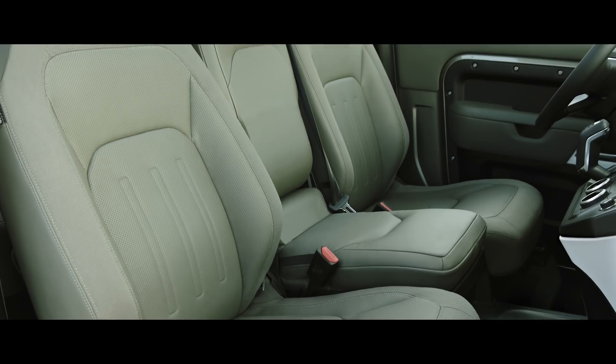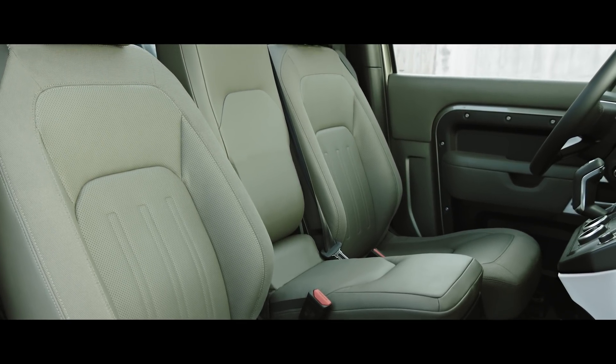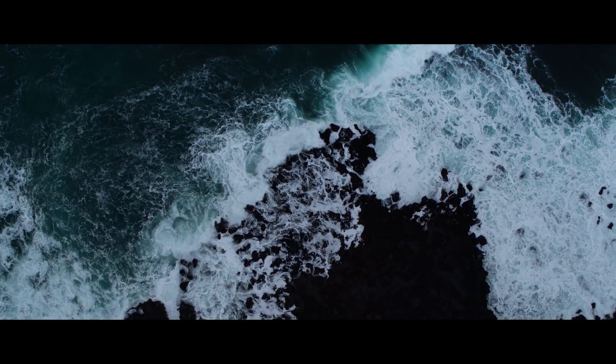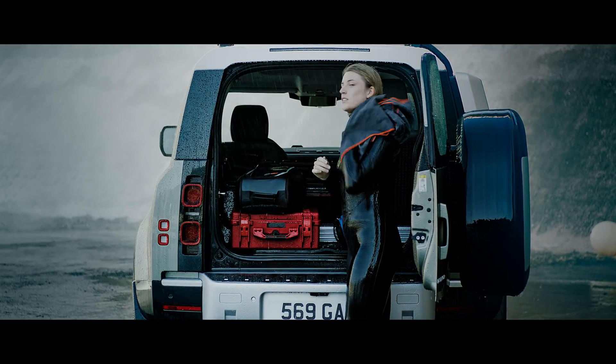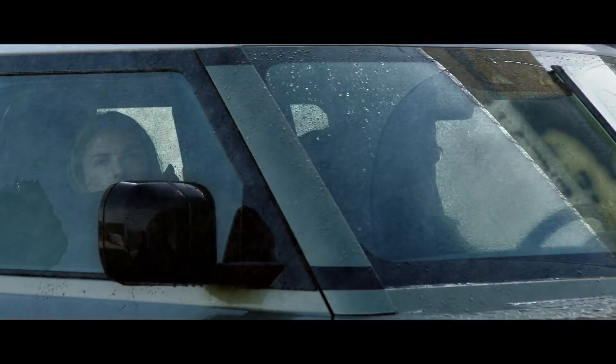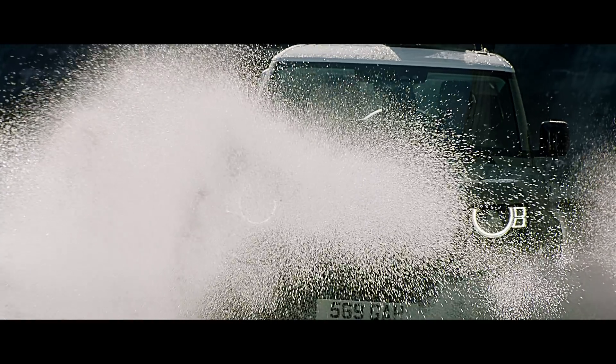Our grained leather seats include a canvas-inspired robust woven textile on those parts that experience most wear and tear. The durable rubber flooring features a checkered pattern design, which means it is incredibly tough. And thanks in part to flush door sills, it is also easy to clean. So go on, get out there. This vehicle's ready for anything.